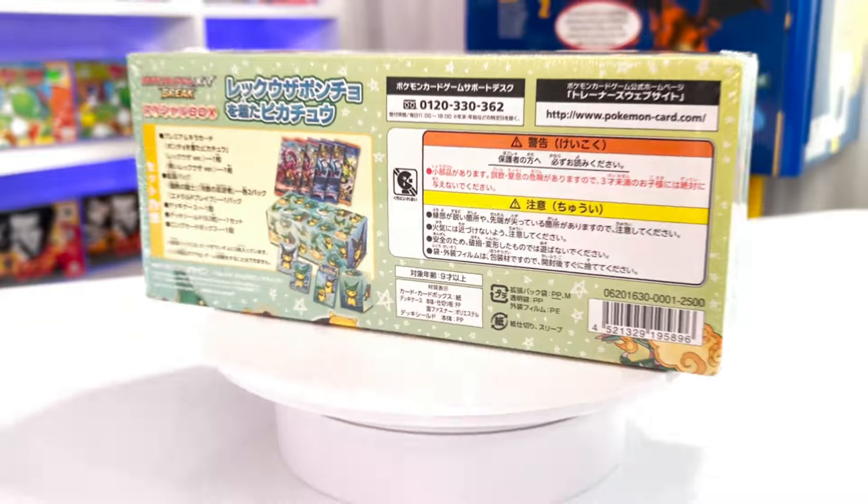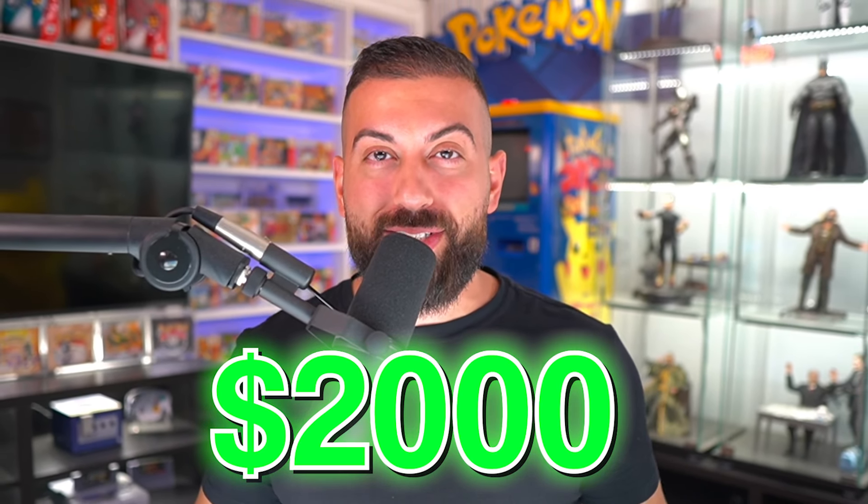This is one of the rarest and most exclusive Pokémon products ever made, and you won't believe what's inside. It features a Pikachu wearing a Rayquaza and shiny Rayquaza poncho, and the total cost for this thing is over $2,000.